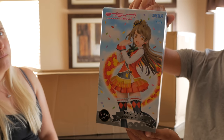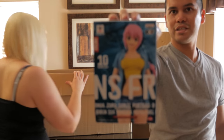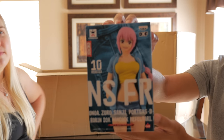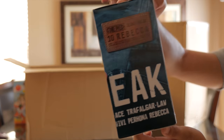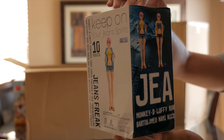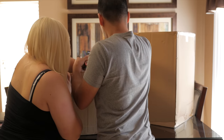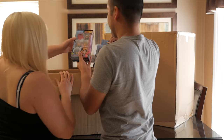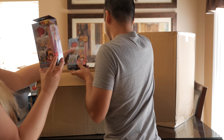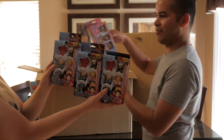Very cute. More anime girls — this time it is a One Piece Jeans Freak, this is Rebecca in some denim shorts because it's summer and it's really hot. Gotta keep collecting them all. Speaking of One Piece, we have not one, not two, not three but four items!